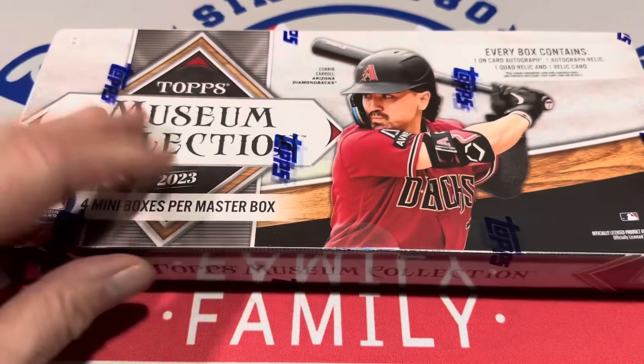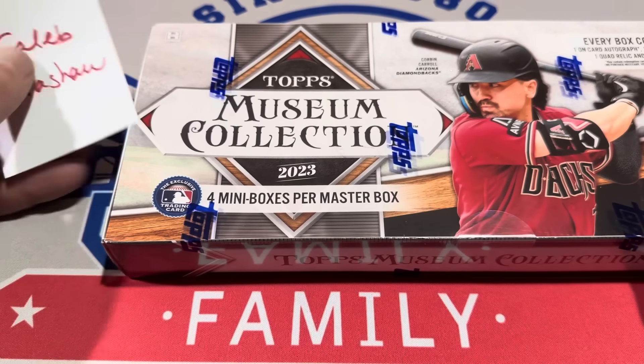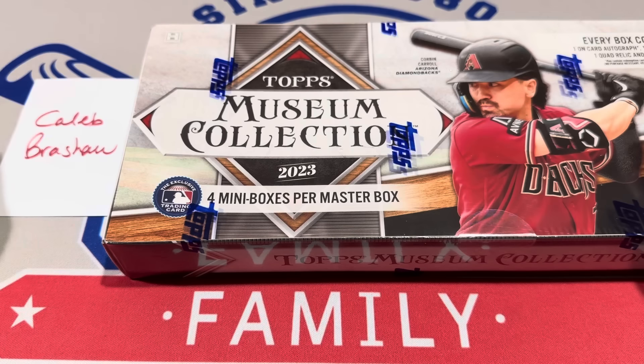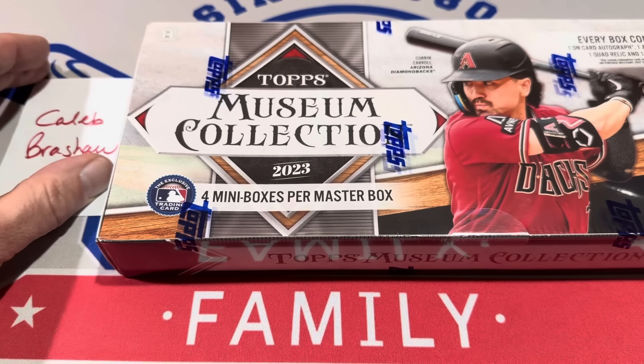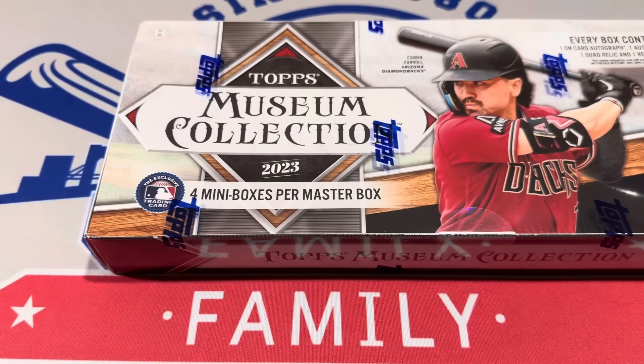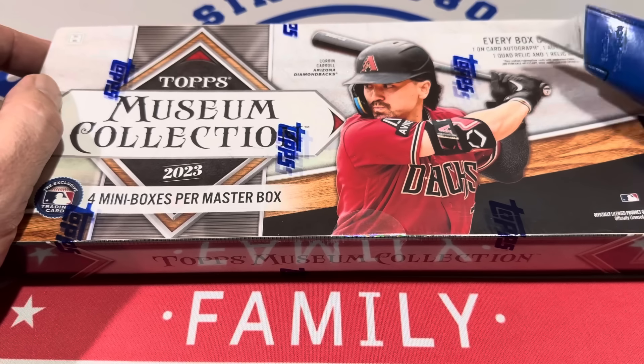Let's go into Museum Collection now. I hope you guys win those paintings out there — someone will. But Caleb, this is for you. Caleb is one of our Patreon members. If you'd like to sponsor a video like this one, support the channel, get into the breaks, check us out on Patreon. All right, Museum Collection, here we go.